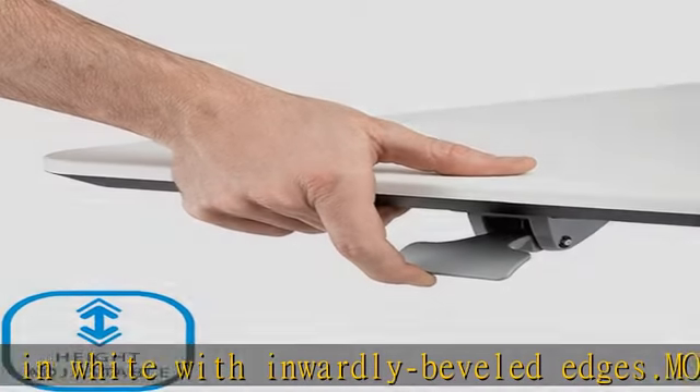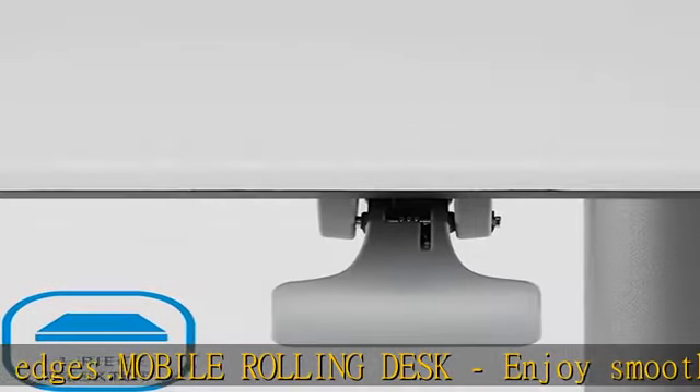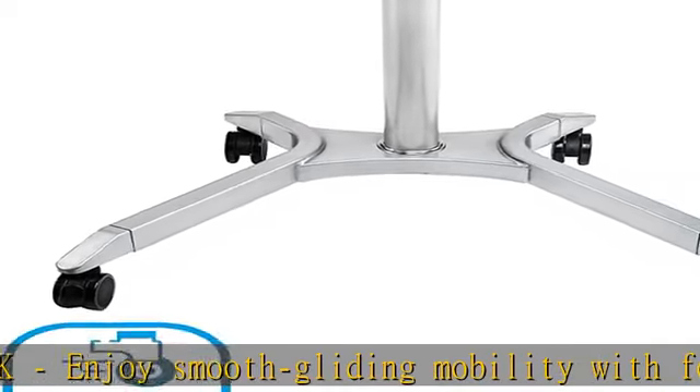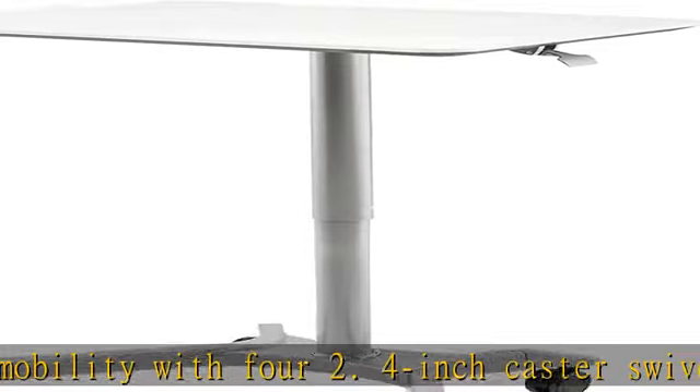Perfect for classrooms and teachers as a full-size, height-adjustable podium, or as an alternative to standard office and computer desks. Check the description to get this product today at the best price.